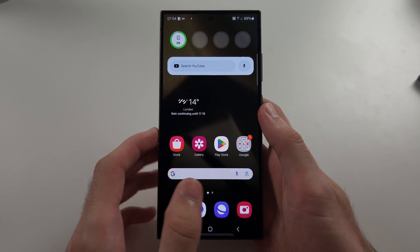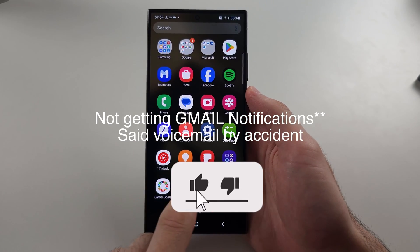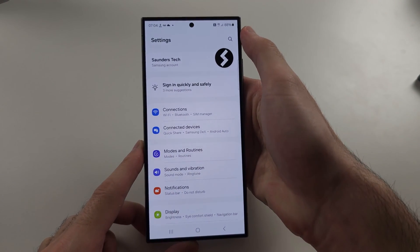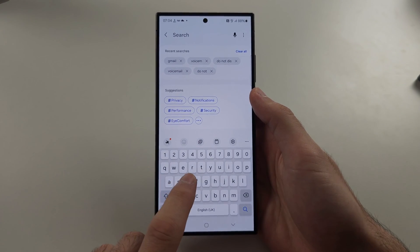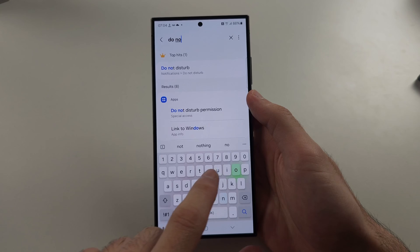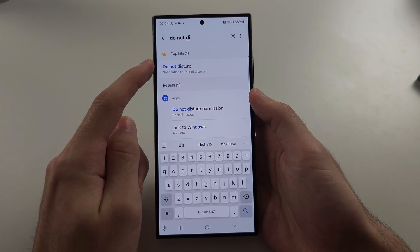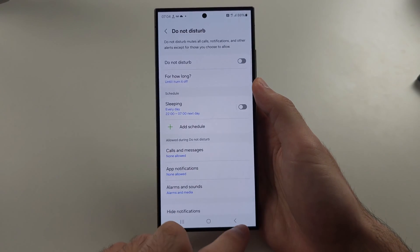To fix the S24 Ultra not getting voicemail notifications, start in the settings, and at the very top, tap the search bar, and we're first going to search for Do Not Disturb. Select the Do Not Disturb, and if this one is on, tap to turn this off.